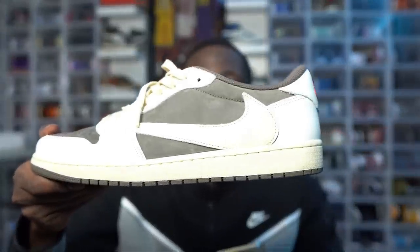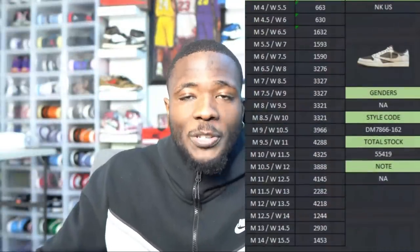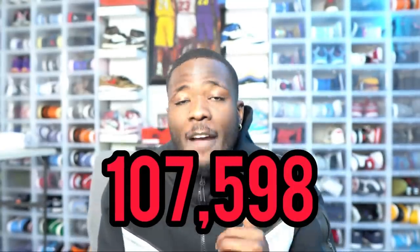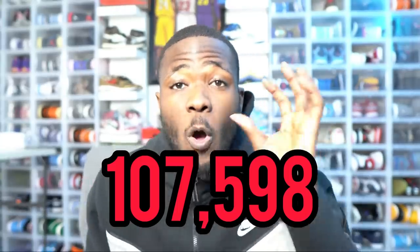Now let's look at the reverse mochas — how many pairs were actually released on the sneakers app. There were 55,419 pairs, so again not that many. With the Jordan 1 Travis Scott Olives, there are 107,598 pairs on the sneakers app, so there is a good amount of pairs.